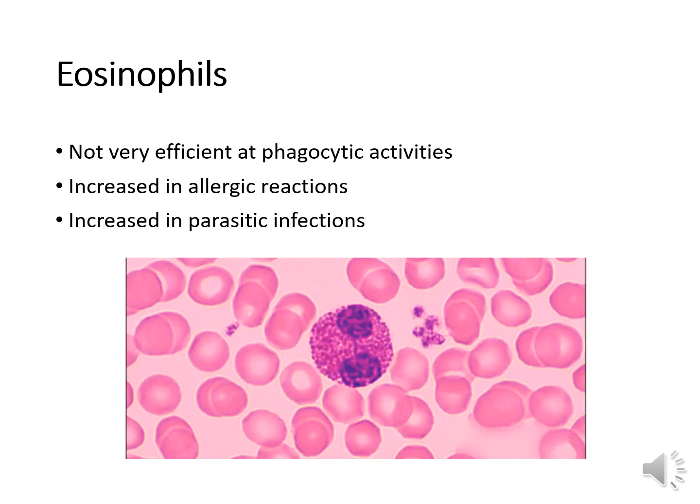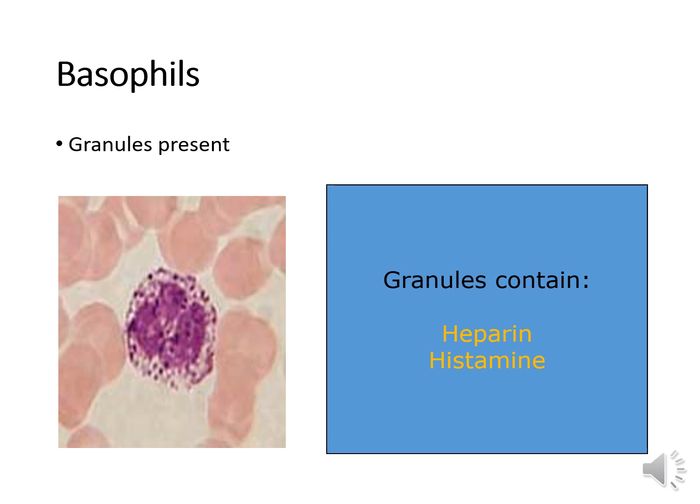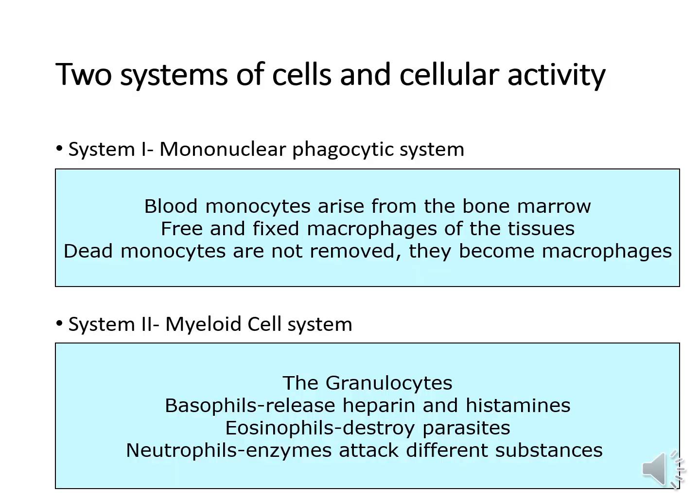Eosinophils are not very efficient at phagocytic activities, but they are increased in allergic reactions and parasitic infections. They are very effective against parasites due to the cationic proteins in their granules. Basophils are also not efficient at phagocytic activities — they mostly play a role in hypersensitivity reactions. Their granules contain heparin and histamine. There are two systems: System 1 is the mononuclear phagocytic system — essentially monocytes and macrophages — and System 2 is the myeloid cell system, which is essentially the granulocytes: neutrophils, eosinophils, and basophils.